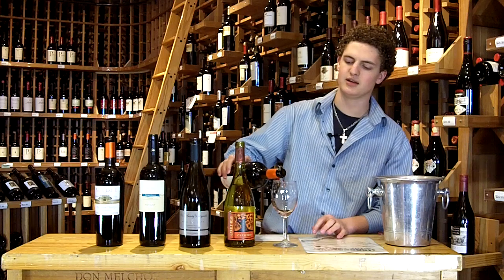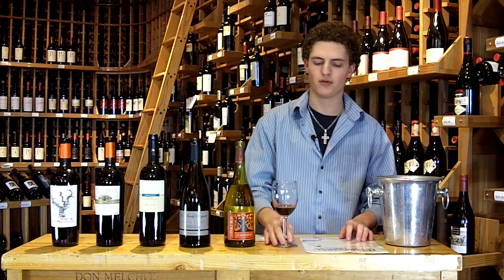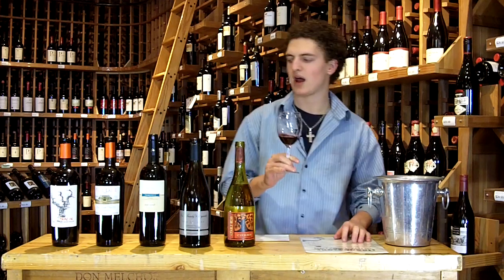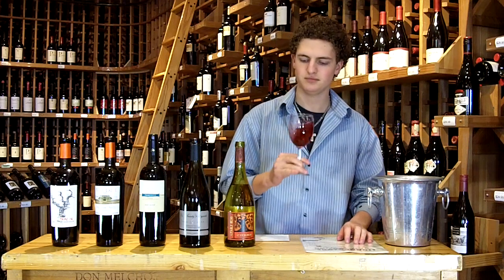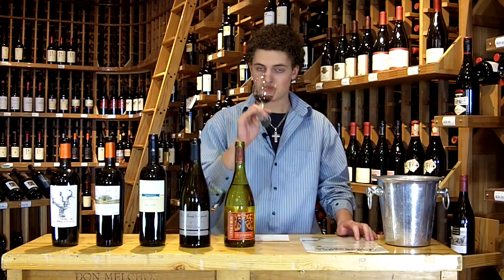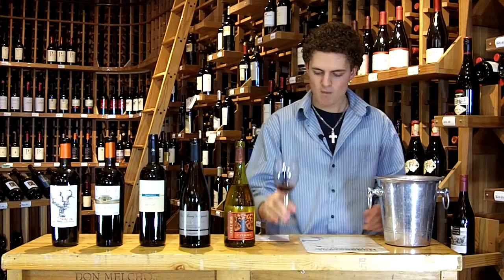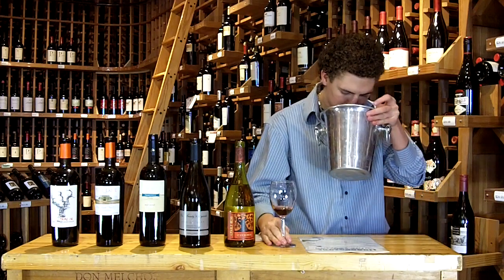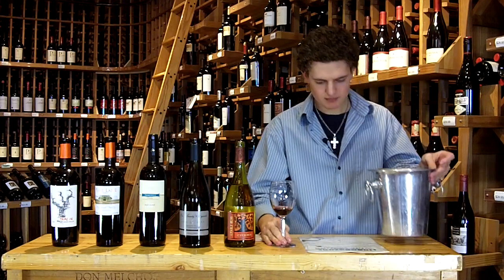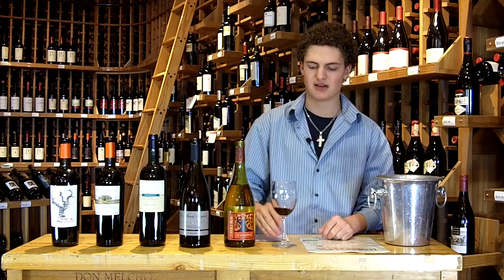Last one here is the Brazen Lodi Zinfandel. These guys make four different Zins, all from Sonoma, mainly out of the Lodi area — some are single vineyard. The nose on this one is a lot more jammy, real deep plum, blackberry fruit, nice fresh raspberries. Super rich palate, real dark fruit, real smoky charcoal, super jammy, with a little bit of that fresh raspberry. That one's only $17.99.